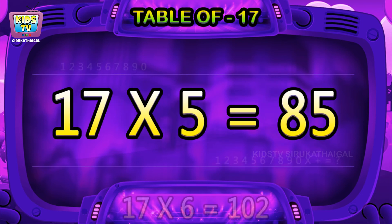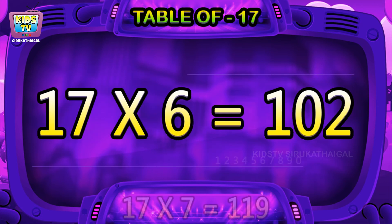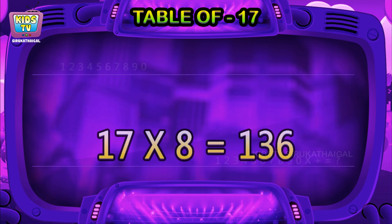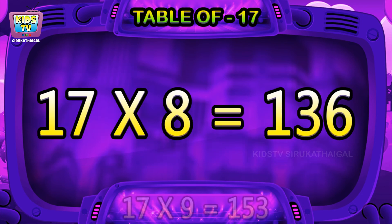17 fives are 85, 17 sixes are 102, 17 sevens are 119, 17 eights are 136.